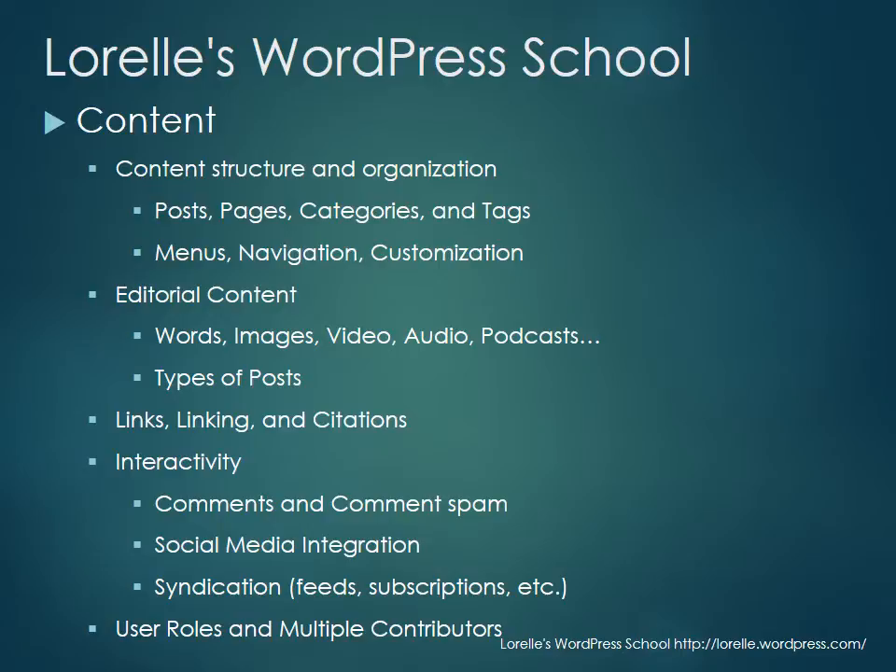We're going to look at links, linking, and citation — these are the bonds that hold a website, as well as the web in general, together. We're going to explore interactivity and how to integrate that with WordPress. We'll look at comments, comment spam, social media integration, and syndication through feeds and email subscriptions.